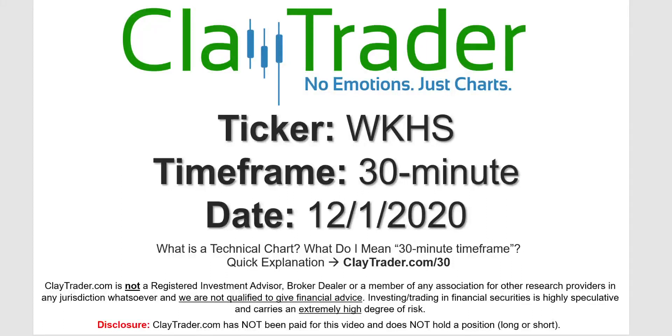Hey, it's Clay, and this will be a video chart on ticker symbol WKHS. We will take a look at the 30 minute timeframe.